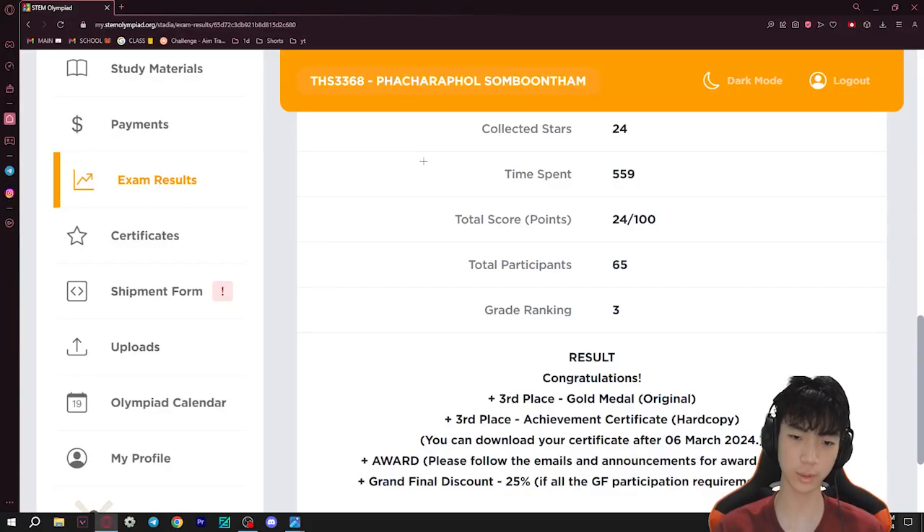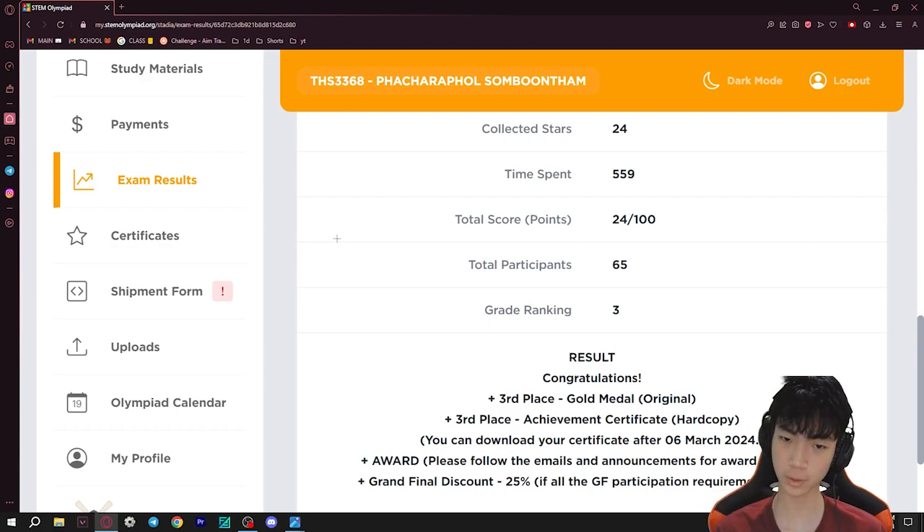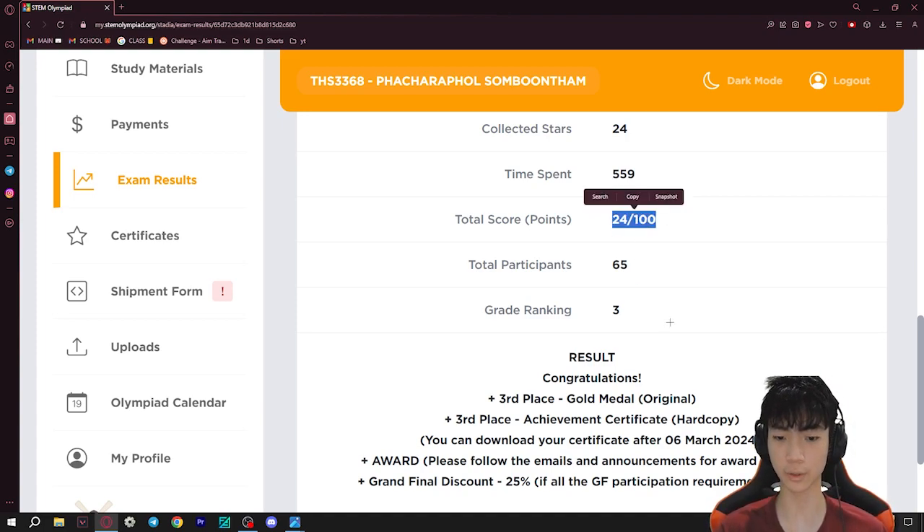If we were to go to the competition website, which is called STEMOlympia.org — you would need an account for this, by the way — you can see that I got 24 out of 100 points, which is quite less. I'll explain to you why this amount of points actually got me a third place award with a gold medal.